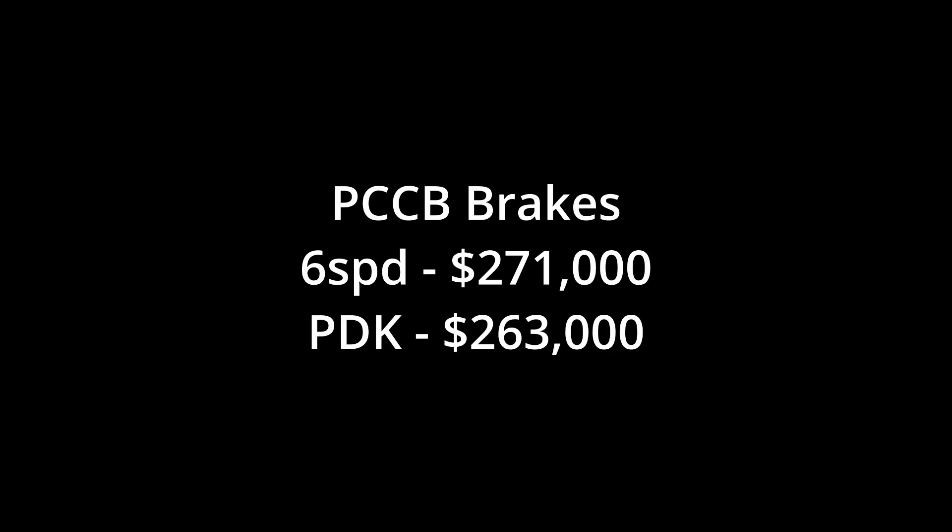Now that we know our baseline, let's look at how options start to affect price. Out of those 124 Tourings, 19 cars had just carbon brakes. Those 19 cars average $266,900 — about a 6% bump. But unlike base cars, manuals with carbon brakes averaged higher at $271,000 versus PDKs at $263,200. That difference becomes more pronounced at higher mileage. Sub-500 miles, pricing was about even, but above 2,000 miles, the difference was almost 10%, or about $23,000 in favor of the manuals.